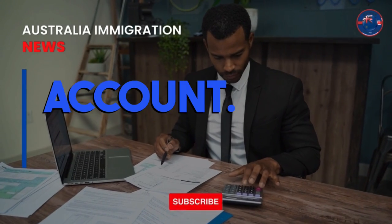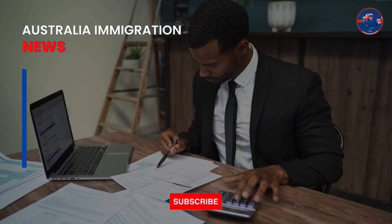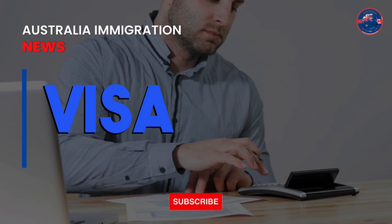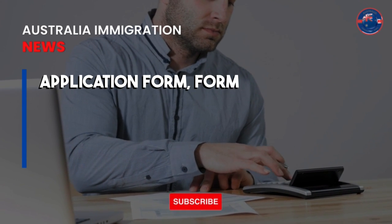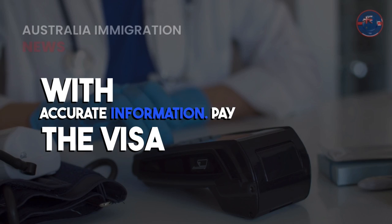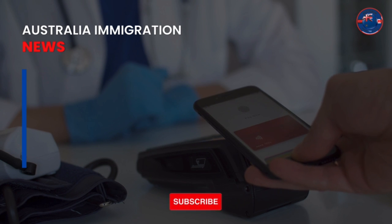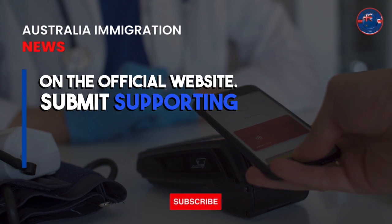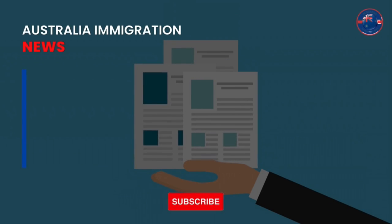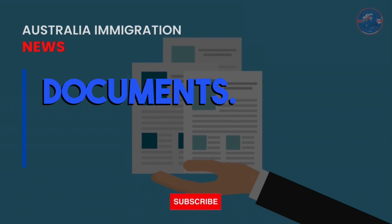Create an ImmiAccount. If applying online, you'll need to create an ImmiAccount on the official website. Complete the application form — fill out the Transit Visa Application Form, Form 876, with accurate information. Pay the visa fee at the time of application, and make sure to check the latest fee on the official website. Then submit supporting documents by uploading scanned copies of your passport, onward ticket, and any other requested documents.